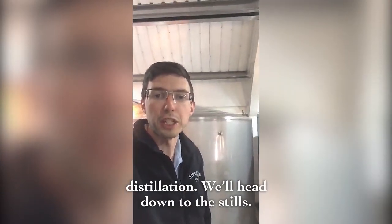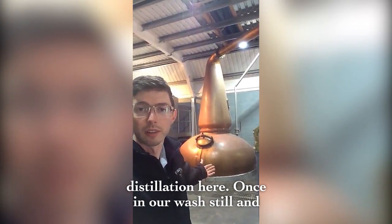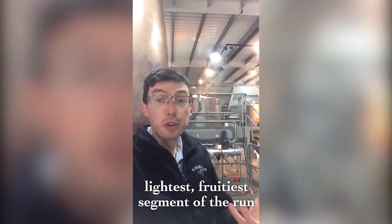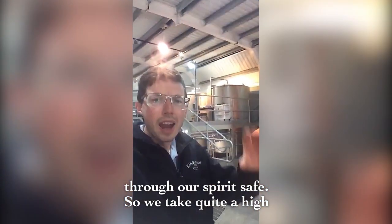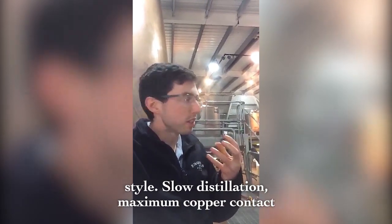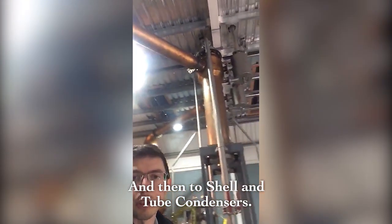The next stage is distillation — we'll head down to the stills. It's a very traditional double pot still distillation here: once in our wash still and secondly in the spirit still behind me. We're looking to capture only the lightest, fruitiest segment of the run through our spirit safe. We take quite a high cut point and quite a narrow cut point — everything we're doing is trying to achieve that light, elegant, fruity style. Slow distillation, maximum copper contact, really nice long line arms, and into shell and tube condensers.